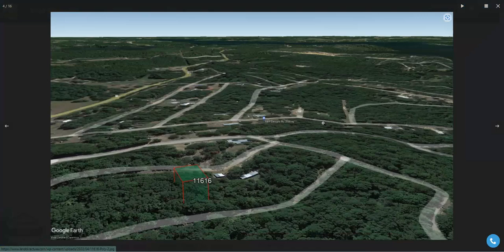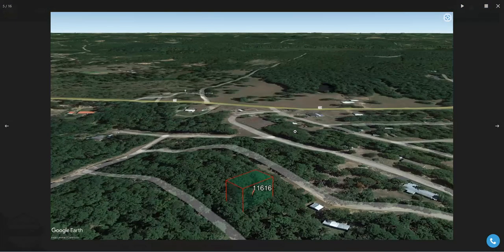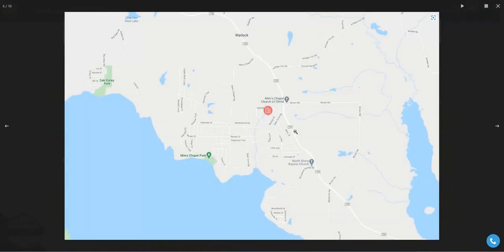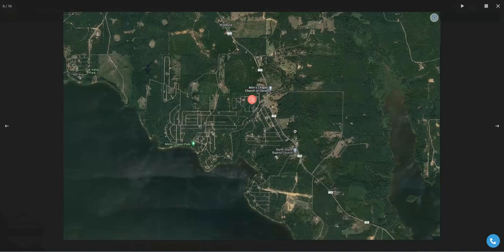This is located close to the Lake of the Pines. It's in a little bit of a hilly country, not necessarily hill country, as it's located in East Texas, just on the northeast bank of the Lake of the Pines. This one's closer to Warlock, Texas, which is one of the larger townships in this area.